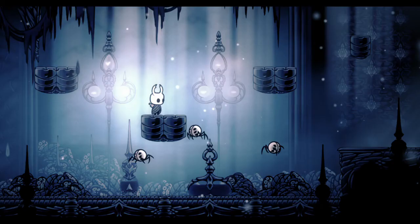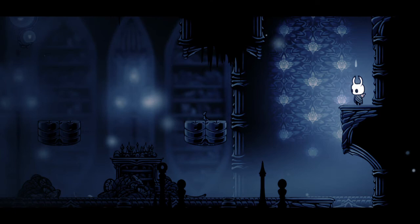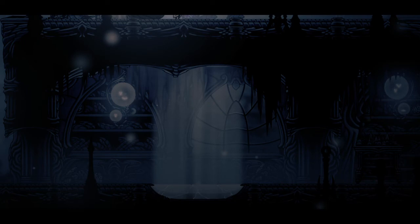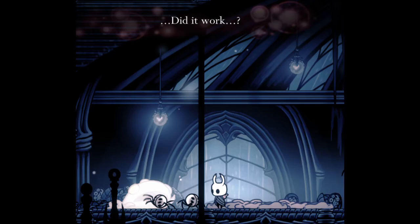Number 6: Soul Sanctum in City of Tears. First off, the music in here sounds awesome. I like how the Sanctum's atmosphere just makes it feel haunted right as you walk in. The architecture and wall patterns are different from the rest of the city and give the place its own charm. I might rank this place higher if it weren't for all the annoying enemies everywhere.